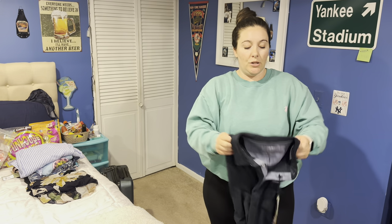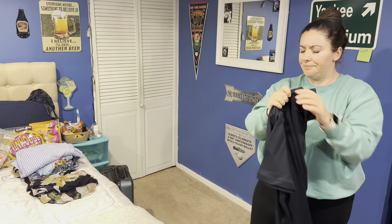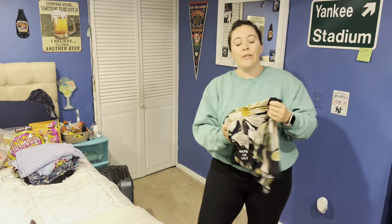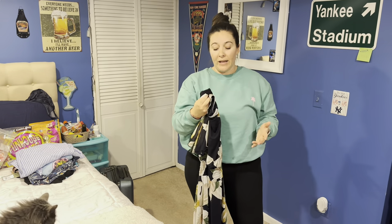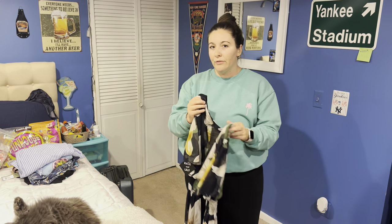Another shirt from Costco — I think this was on sale for $11.99. I got two that day and they were both $11.99. I also got another maxi dress. When I first saw it I thought it might be too fancy, but there's a seven-course dinner one night during the week, which is the fanciest meal, so I figured I'd rather be overdressed than underdressed.